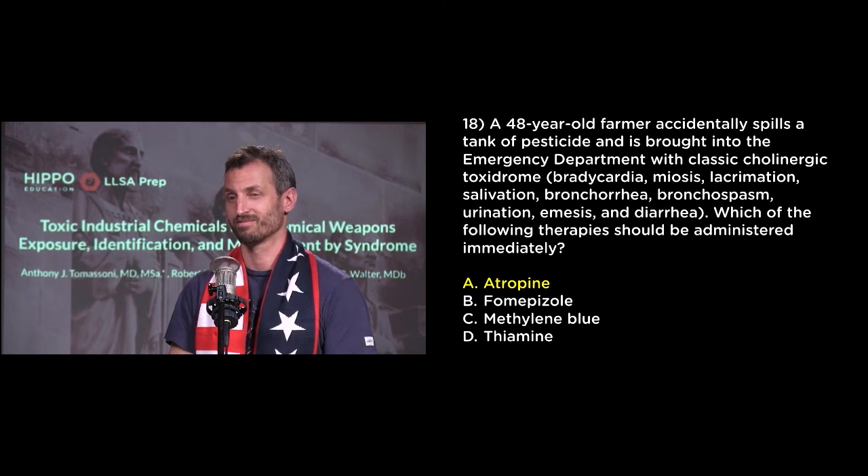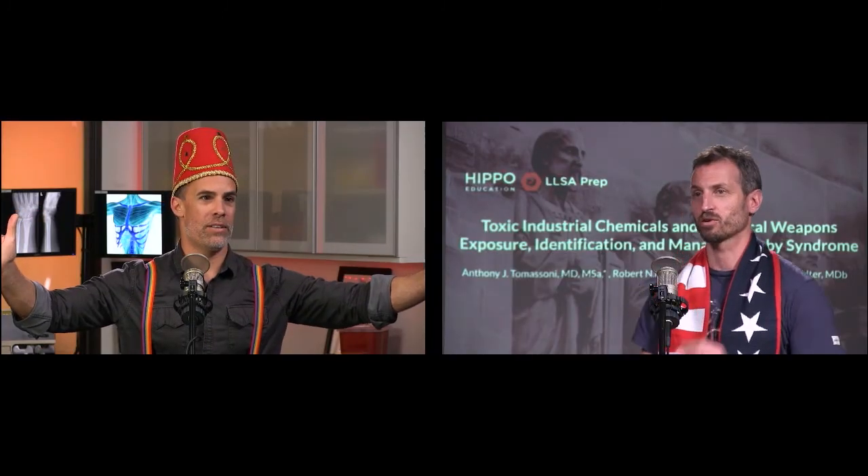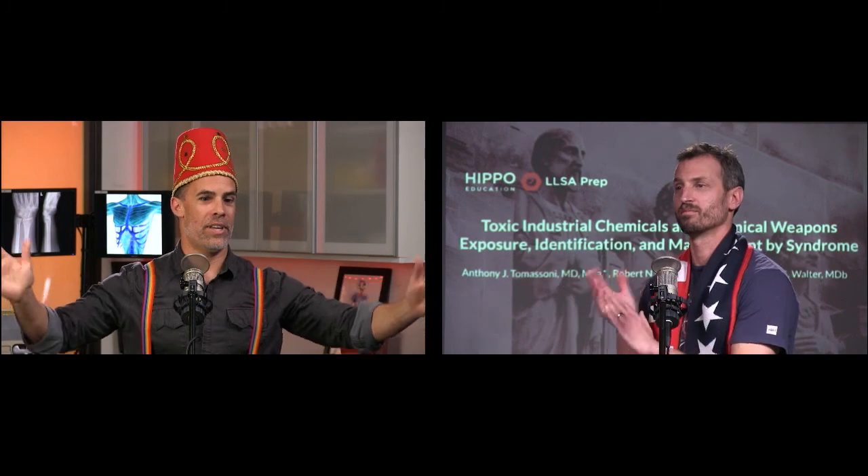Go USA. Go Mork from Ork. Slow clap. Nice.